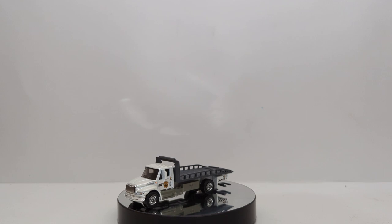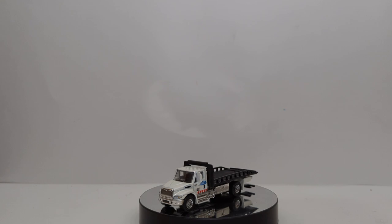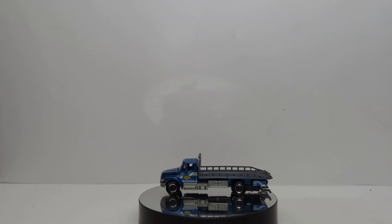Thank you for sticking with me — we have the spin table out. Before we take a look at the blue one, let's look at the other International rollbacks I have in my Real Working Rigs collection. This one is white with a gray rollback box. The next one is white with a black rollback body. Then we have the red one, which was released either this year or last year — relatively recent. And finally, we have the blue one, which I'll leave up here as we open the new blue one to see if there are any noticeable differences between the two.